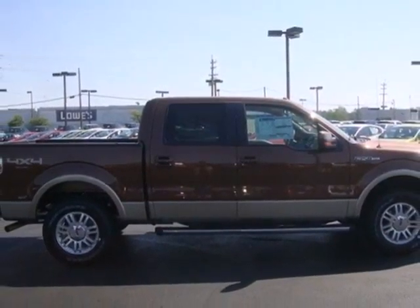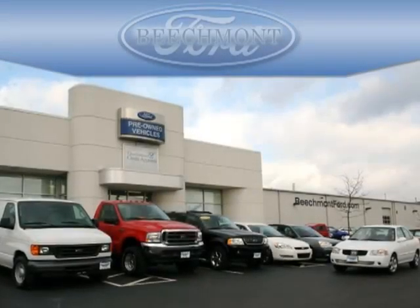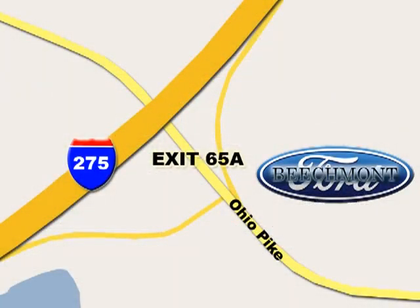Haul and protect your cargo in this pickup. Stop in today. Beachmont Ford — we're a friend in the community. We're easy to find off I-275 and exit 65A Beachmont Avenue.